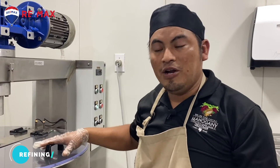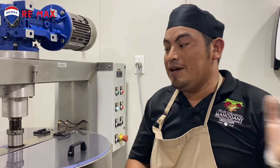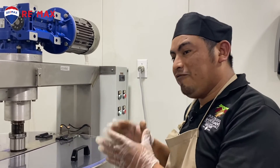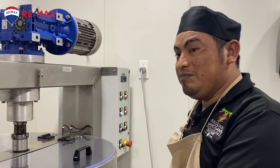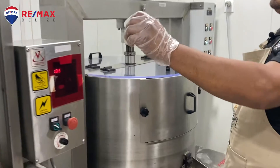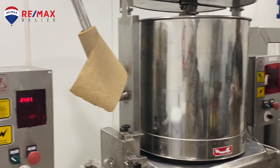Once we have added our cacao mass within this refiner, we will be refining it for 24 hours. After 24 hours, we will be deciding what we will use the cacao liquor for. If we will use it for butter press, then we will extract our amount and use the butter press machine. In this case, we will be using the cacao mass for chocolate making purpose. So after 24 hours, we will be extracting the liquor from here and adding it inside these refiners, and we will refine again for another 48 hours.